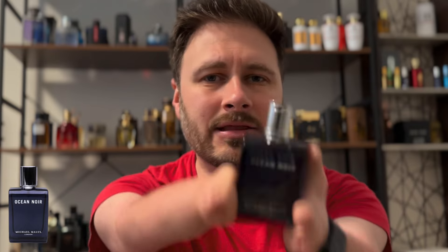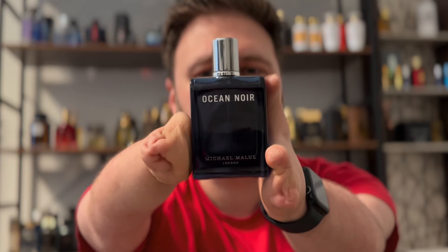Killer atomizer — all Michael Malol's have a great atomizer. Absolutely love this fragrance. Great, great blue fragrance. Get this fragrance; you'll love it. Beautiful for the summer.